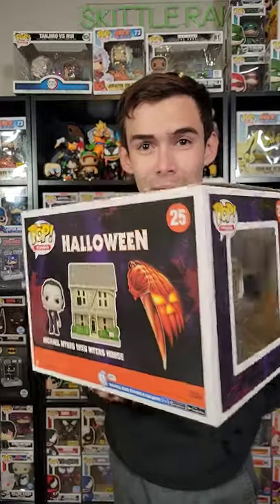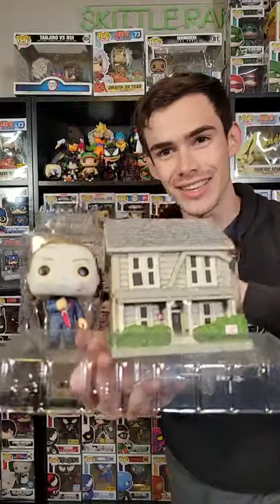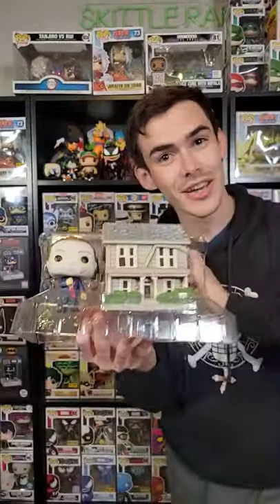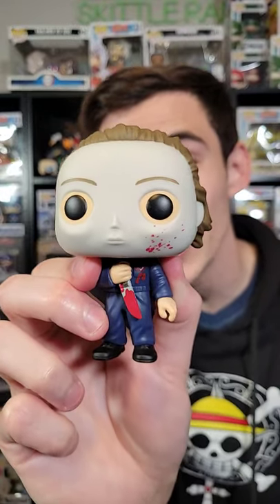Look at that — you got Myers and the Myers House on the back there, this is really cool. Here he is, here's a little close-up. Let's take him out and look at all the details on Michael. He does have blood splatters all over the mask, and he also has a bloody knife.